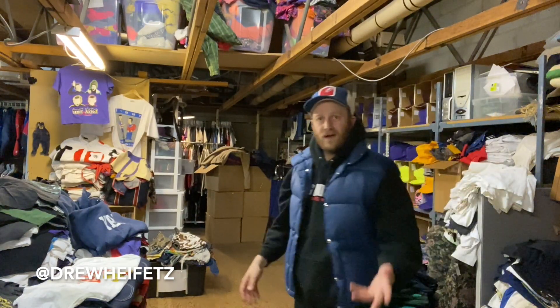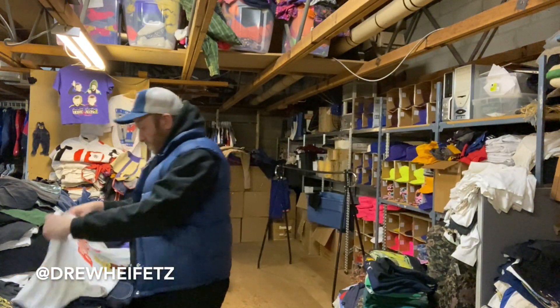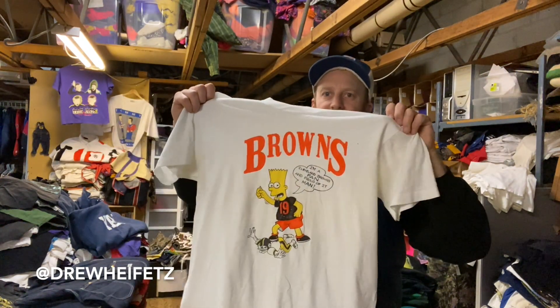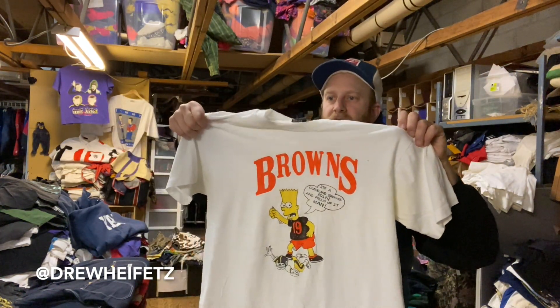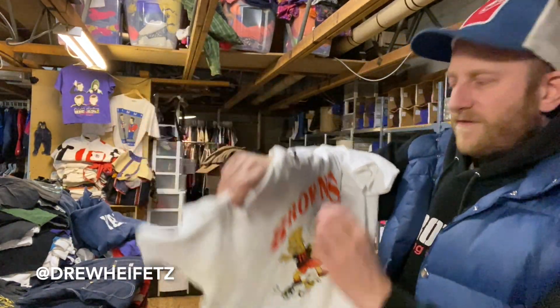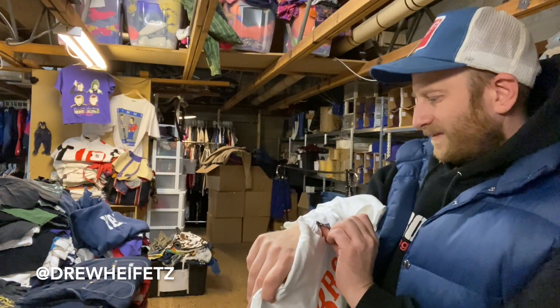Again, everything's for sale. We got a Cleveland Browns bootleg Bart on Screen Stars Best tag. I'm a Cleveland Browns fan, I'm proud of it man. It's on Screen Stars Best, made in USA.